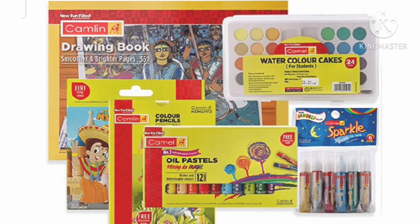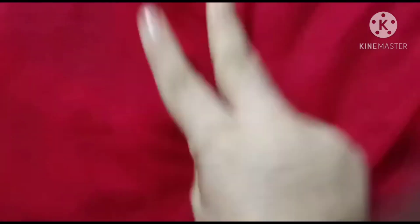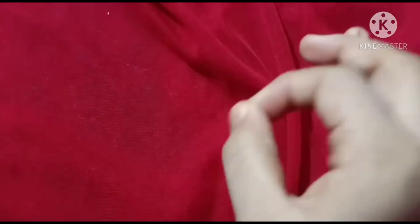This is the second price. The MRP is 210. It is a Camlin painting kit — it is super! I am using it. It is very useful for all kids. For this giveaway, you can join the second winner rules. It is very simple: follow me on Instagram, subscribe to YouTube, subscribe with your friends, and send the proof to my personal Instagram account. You can comment on the video — your name hyphen giveaway.